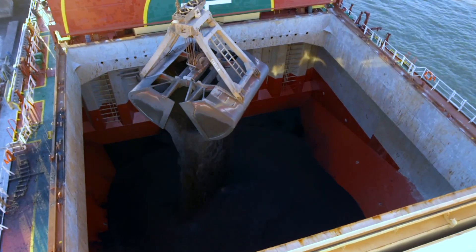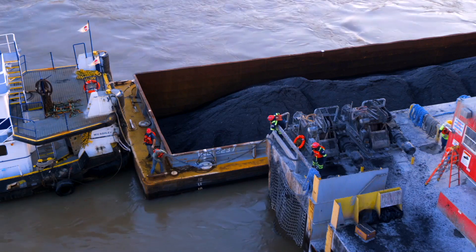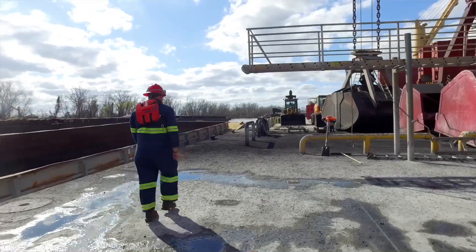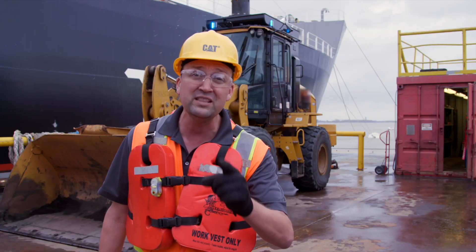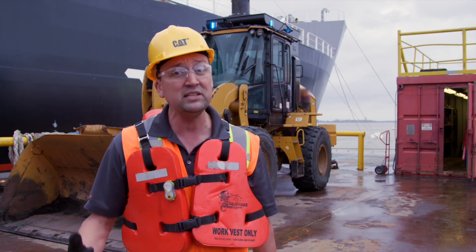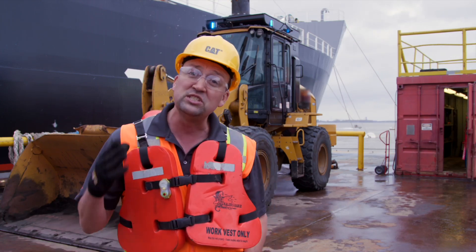Now let's talk about some of the values that Command for Loading brings. We can take a hazardous environment — here, sitting on this barge on the Mississippi River. If you fall in the river, coastline stats suggest that one in seven folks don't actually come back out.